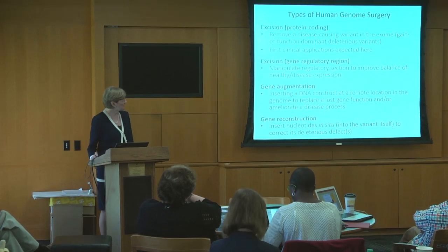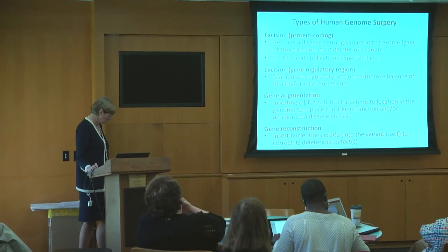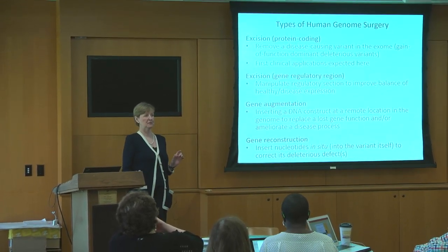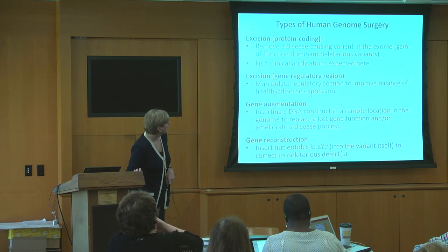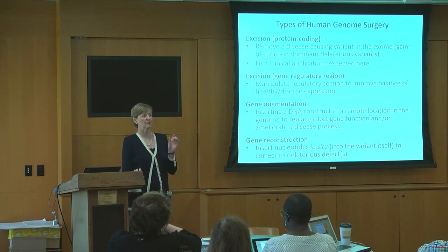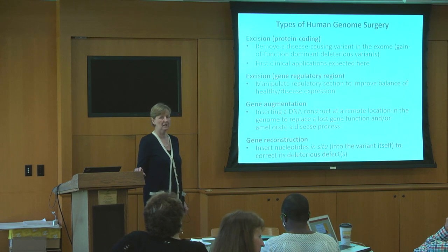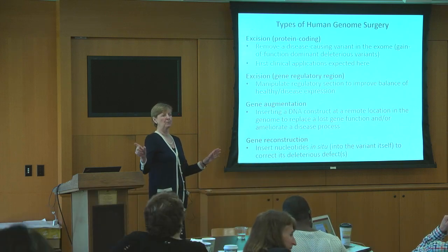Taking that first thing first, some of the types of human genome surgery — the first thing we're probably going to see applications of will be excision. If you have a deleterious mutation that's producing a bad protein, you cut it out and remove it. That's fairly near on the horizon. A slightly more complicated version of that would be an excision in a regulatory region. Gene augmentation would get at other things, such as a loss of function gene variant — you would put in a little gene construct to perform that lost function.